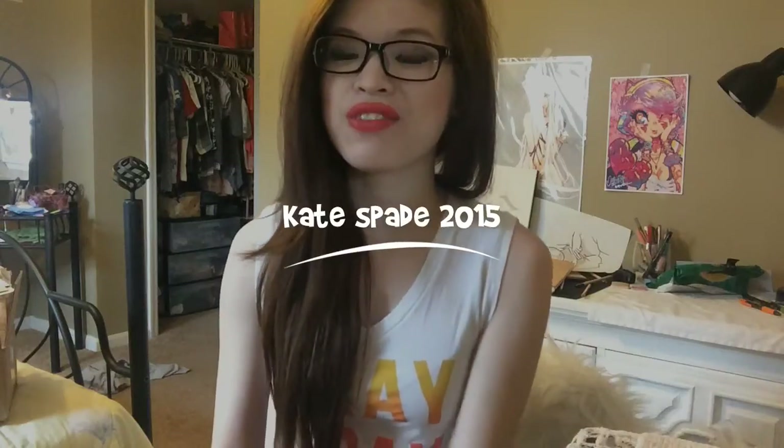Hi everyone, it's Gami. As you can tell from the title of this video, I have a very different kind of video from my previous videos. I have an unboxing or first impression of the Kate Spade 2015 planner, which I purchased on November 12th. It got shipped on the 13th and right now it is November 17th, so it ships really fast. I wasn't expecting that.